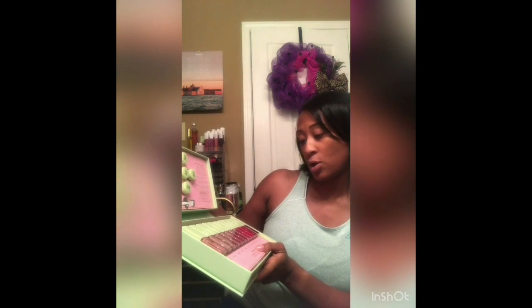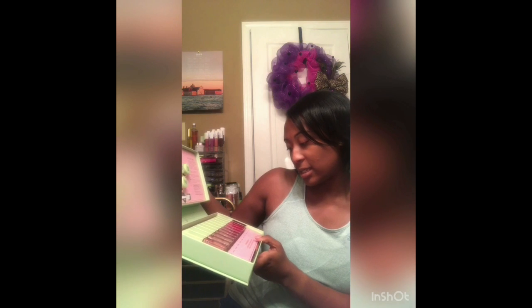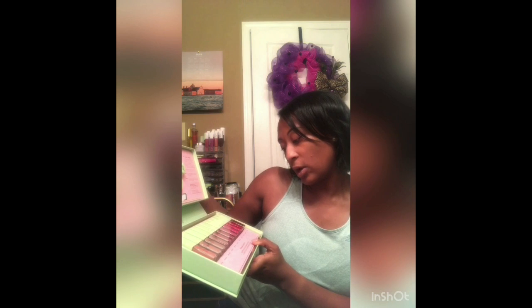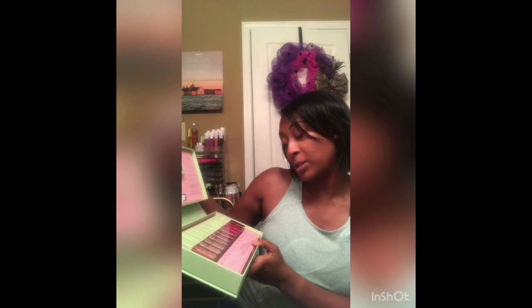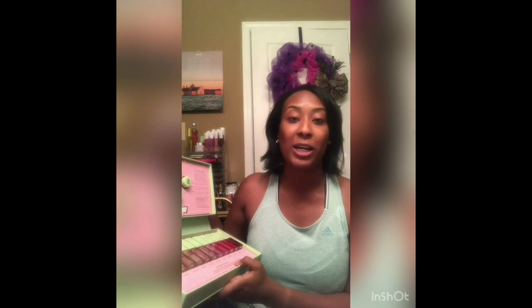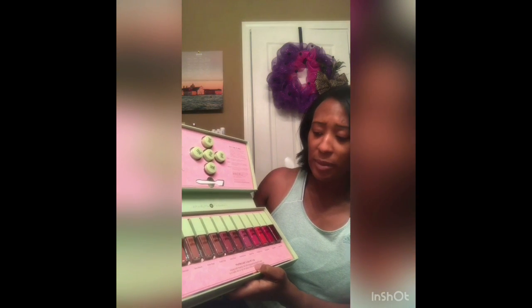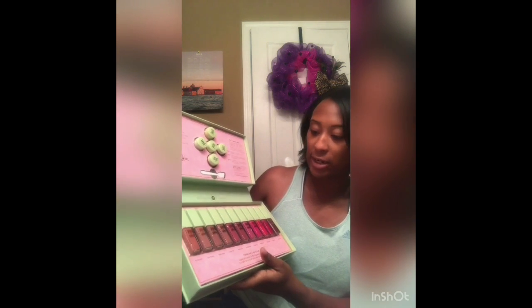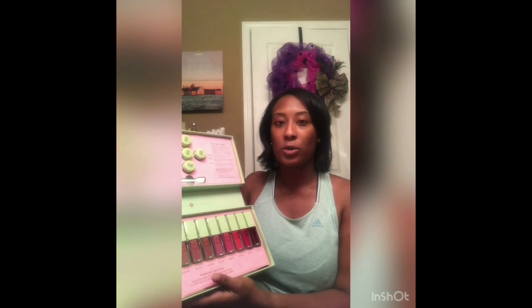I won't swatch all of them because there are a lot. This is the Matte Last Liquid Lips — it's infused with rosehip oil, it's long wearing, and it sets to a veil for full color while keeping lips hydrated. Basically it's very hydrating and they have awesome colors. It ranges from nudes to pinkies to reds, and there's even an orange-red in here. Let's get started!